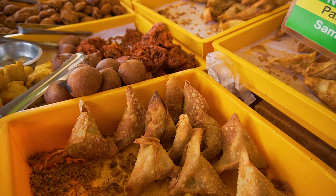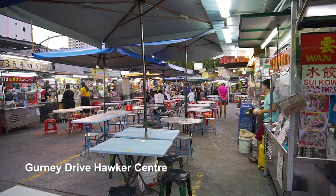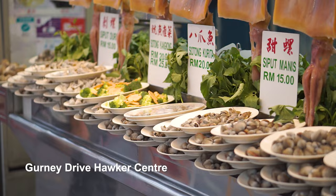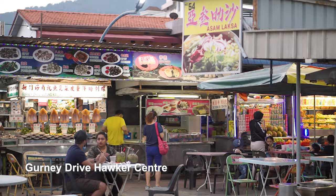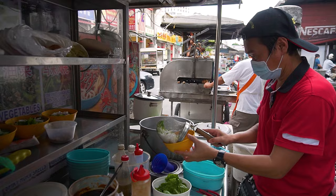Another way you can enjoy all this street food in one place is at hawker centers. And in Georgetown, there are quite a number of them around. These open-air food courts usually pop up in the evenings and have multiple mixes of food stalls set up along a street, just like a night market. The thing we enjoy most about these hawker centers is that we get to try a variety of dishes all in one sitting.